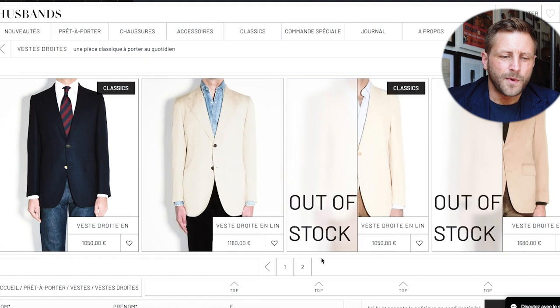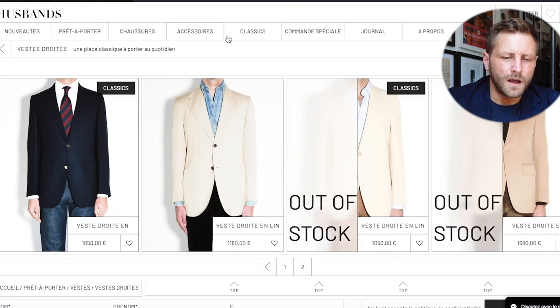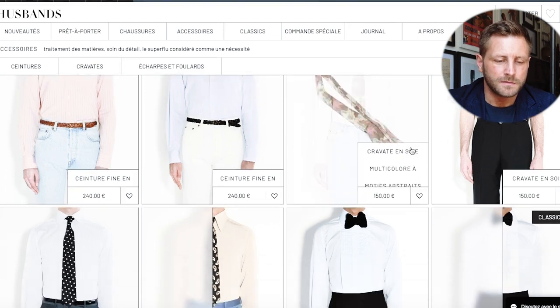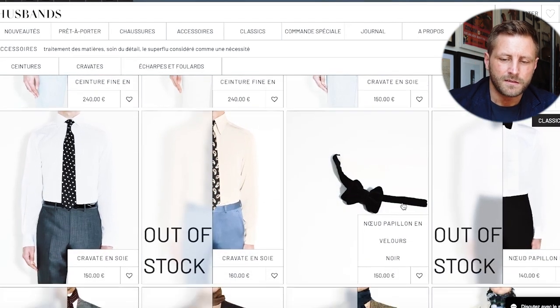The big takeaway from browsing the current collection is that they've moved more into denim shirts and jeans, with lighter colors for summer — and it works well with their overall genuine vibe.